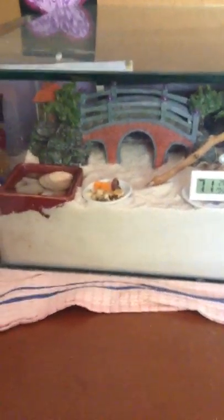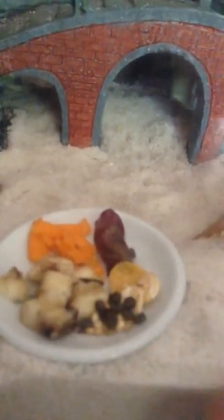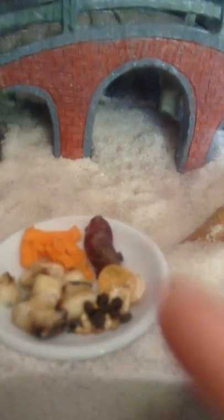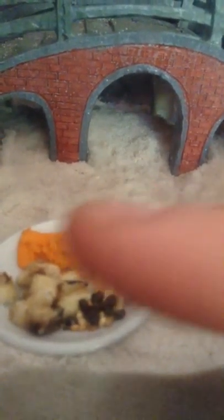Hey guys, welcome to Hermit Crab Diaries. I thought I would show you guys what I've been feeding my crabs lately. So today I'm trying something new. I've got some banana in there. This is just their normal food that I give them every day. That's grape and some carrot.